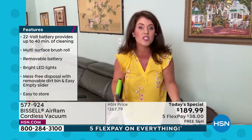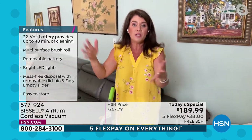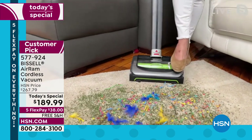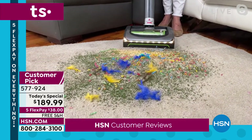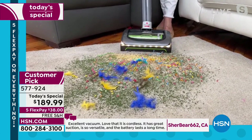Adjustable handle so it stores anywhere. This is the only cordless vacuum out there that is built like an upright, but we've cut the cord and give you 40 minutes of run time. So here we go — I have streamers, pet hair, feathers, cereal, herbs, you name it. And all you have to do is turn it on for your 40 minutes of run time.